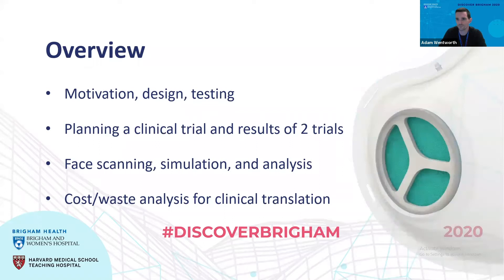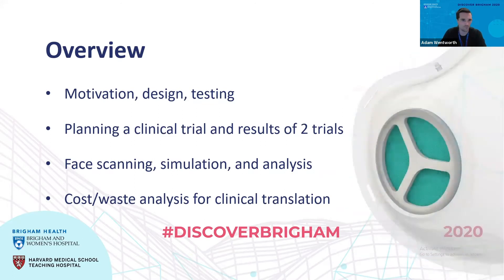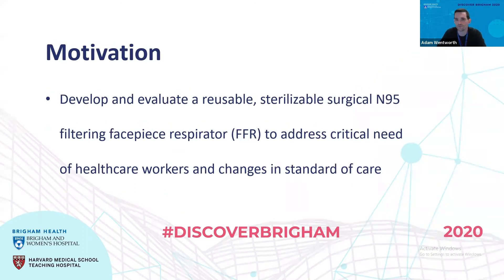We have a nice animation here that shows our mask overlaid over a 3M 1860 model, which is the basis for our original design. The original motivation was to create a reusable N95 that would also be a surgical N95, which resists liquid penetration as well as flammability — some additional standards that they need to meet.